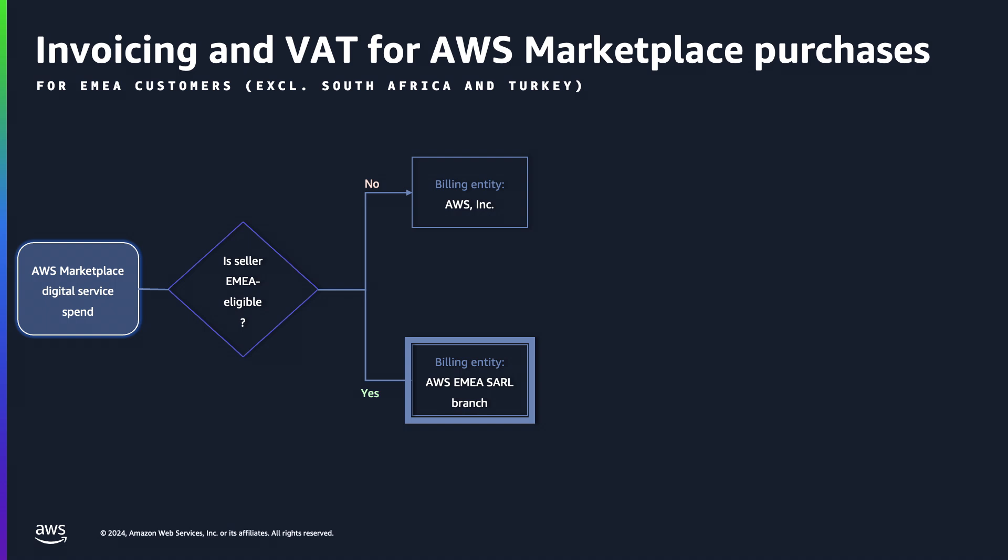There are EMEA eligible sellers that are authorized to sell products in EMEA regions, and the rest. Purchases from EMEA eligible sellers are invoiced by AWS EMEA SARL. The rest are invoiced by AWS Inc.